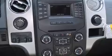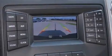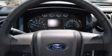Additional top features include a double wishbone independent front suspension, traction control and stability control systems, aluminum wheels, and high-intensity discharge headlights.